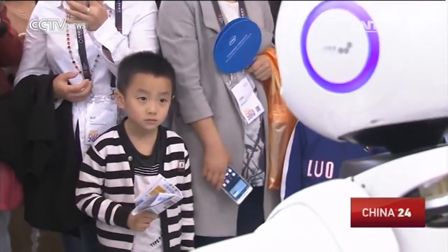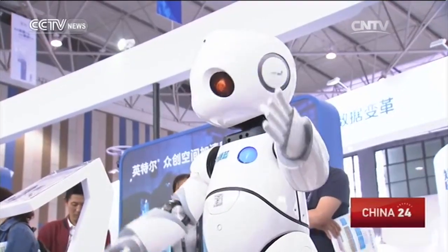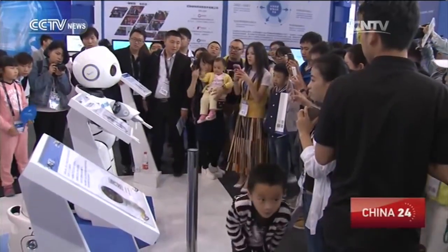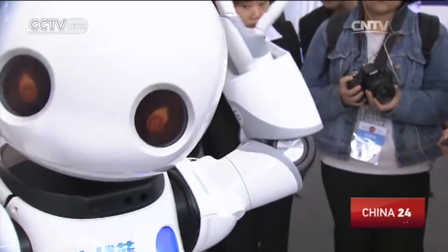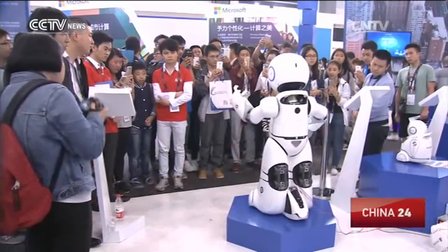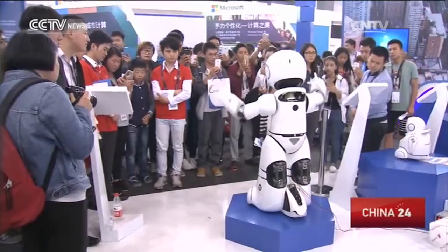If you're thinking about the clumsy cyborgs that didn't quite live up to the hype, don't. Because this one is wired with speech recognition, natural language processing, sound localization, speaker recognition, facial recognition, face-tracking, 3D mapping, obstacle avoidance functions, and so on. So if you frequent a restaurant, it'll remember exactly what your favorite dishes are.